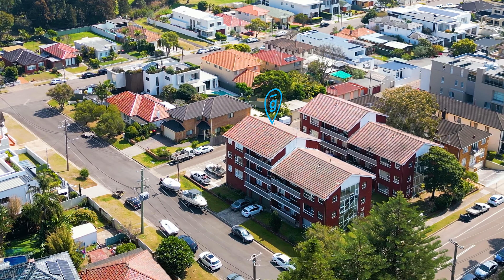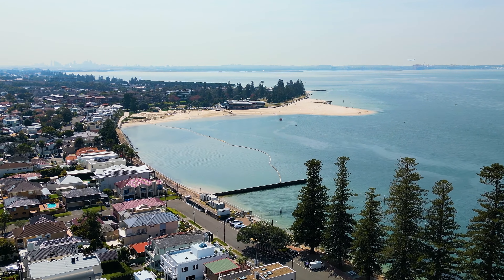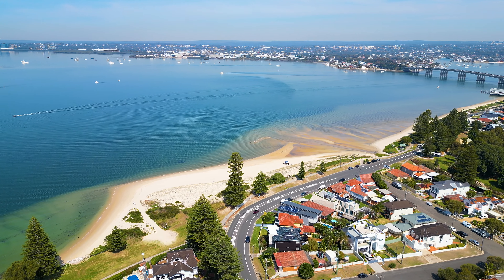Hi, I'm Michael Uck from Gavin Property, and this could be it. Number 3/147 Clairville Avenue in Sandringham. Located less than 100 metres to the white sandy shores of Dolls Point, this amazing two-bedroom apartment is all about lifestyle. Let me take this opportunity to show you through. Let's go take a look.